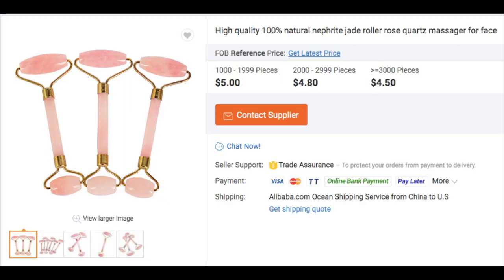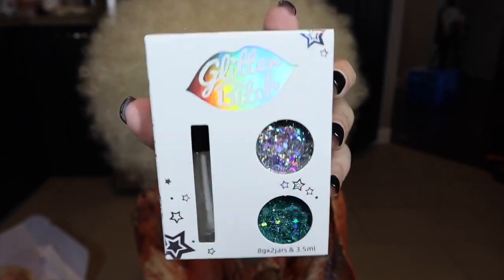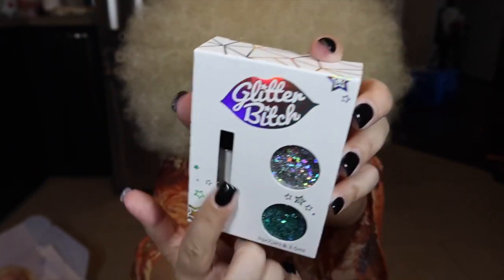We also included a lymphatic drainage massager for your face. This is my very own Glitter Bitch Glitter — it comes like this. It is two glitters and an adhesive.